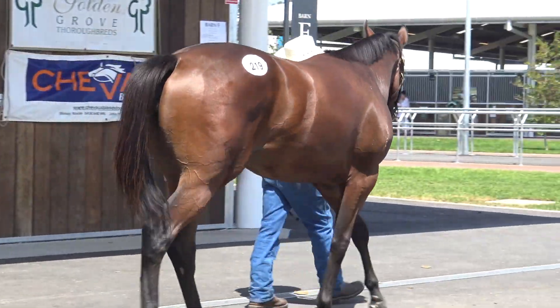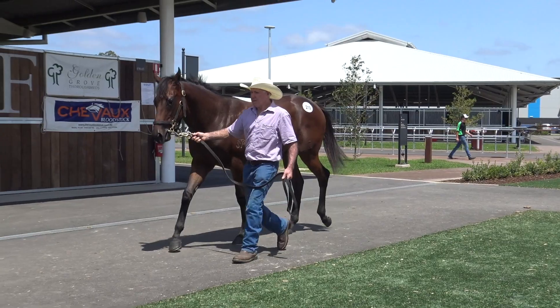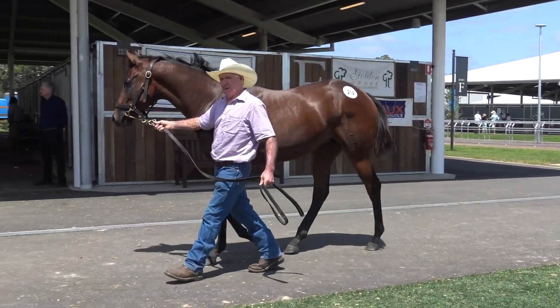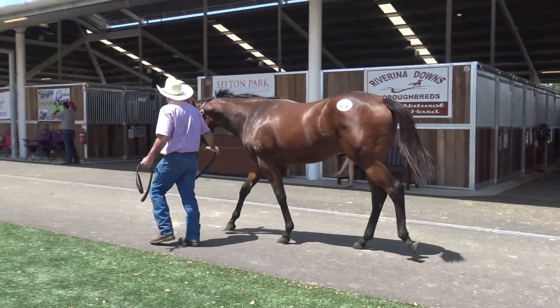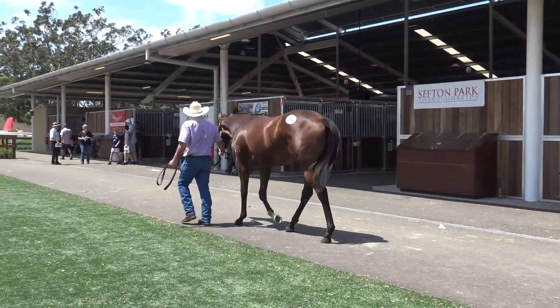Out of an Exceed mare, actually got a good page. But herself physically, if you have a look at the video and the photo — beautiful, big hindquarter muscles on her, good strong neck, big deep girth, bold upstanding filly.